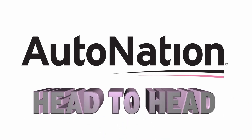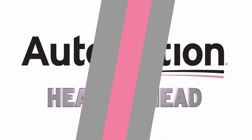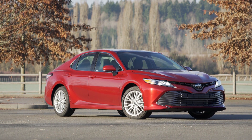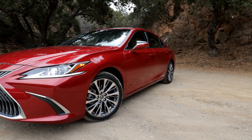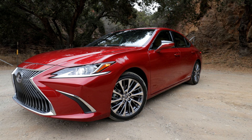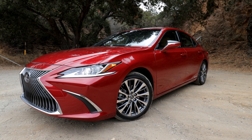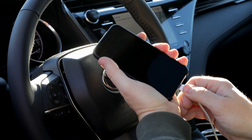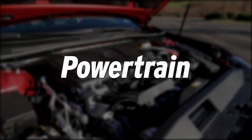I'm John Coyle. Welcome to AutoNation Drive's head-to-head feature. This week is a bit of a family feud, as we're comparing the 2019 Toyota Camry with its luxurious corporate cousin, the Lexus ES. So if you're looking to decide whether you should buy a sensible sedan or upgrade to the lap of luxury, stay tuned as we compare the engines, cabins, infotainment, and price. First, let's look at the powertrains.